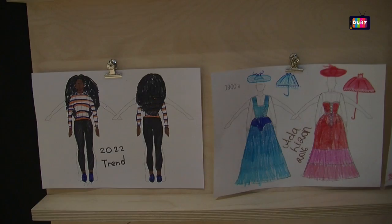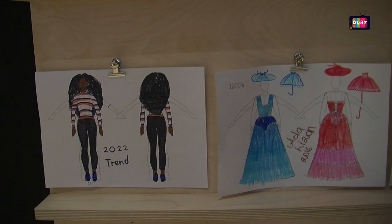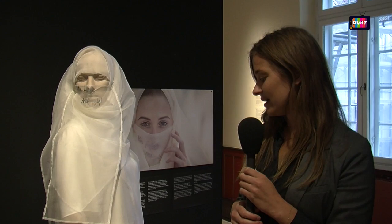...an extra design which Pernille calls '2016.' So we are now not in the 20th century anymore, but she has interpreted the veil situation for women. I think she is asking: what is freedom, and what is free fashion?